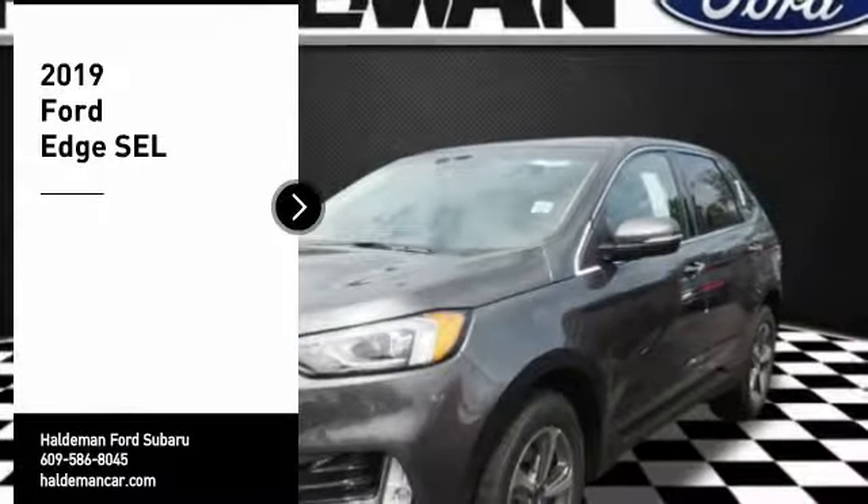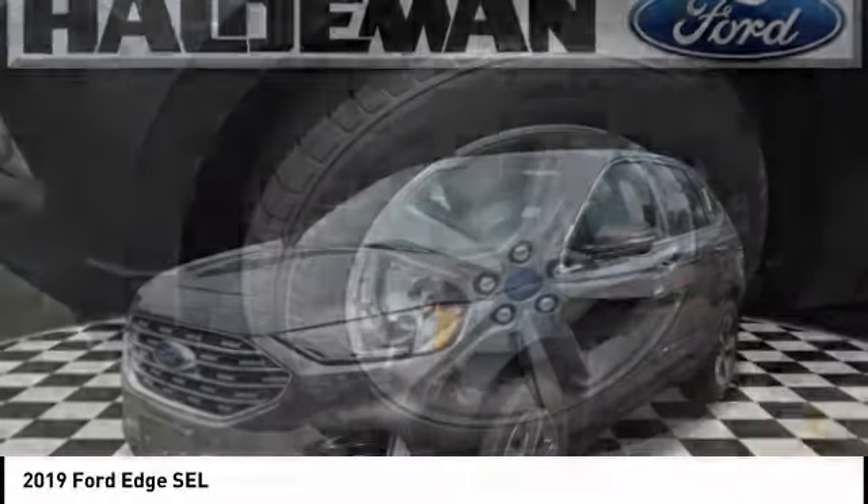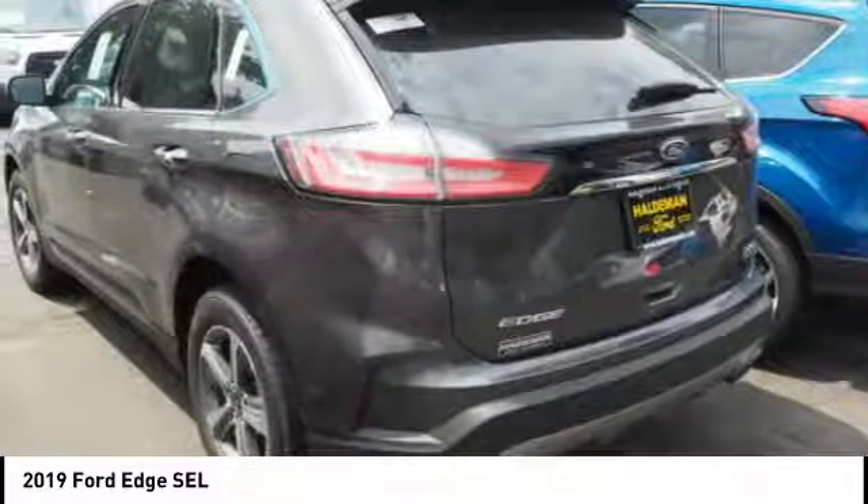We are pleased to show you the 2019 Edge. Thrills with more power and MPG. Either way, you're in for an exhilarating experience with Ford Edge.